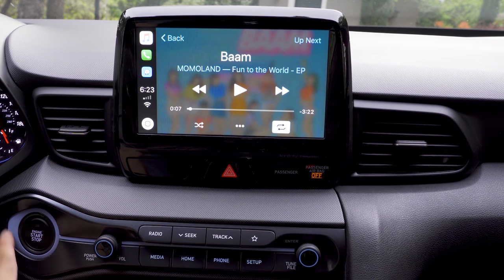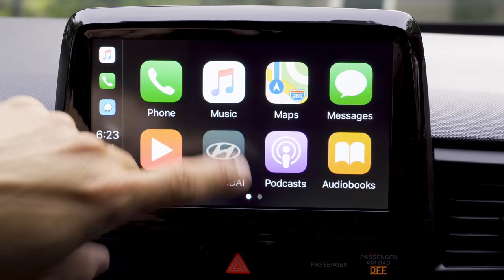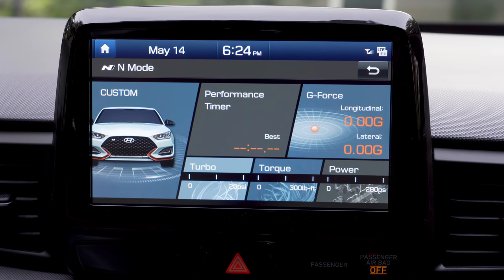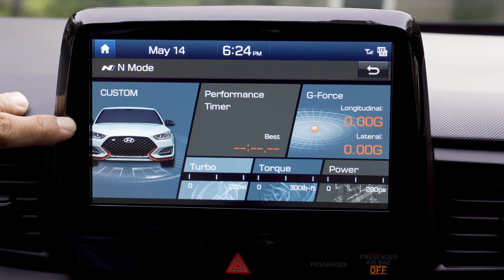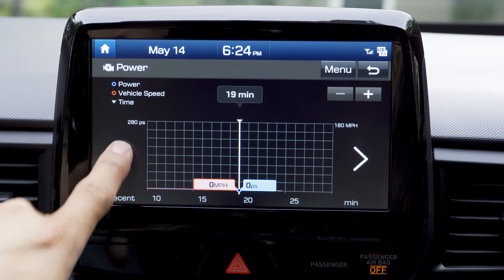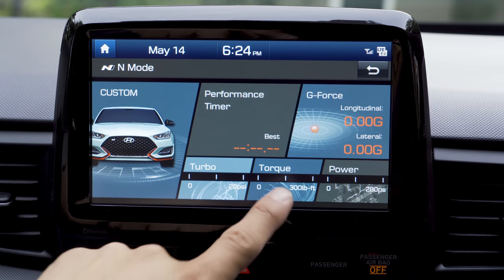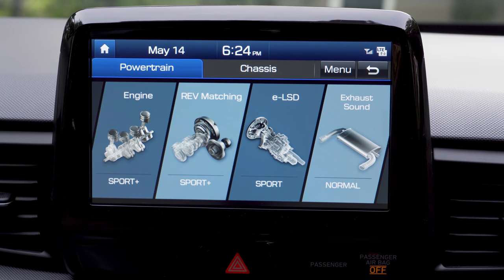Some of the trim that is red in the Veloster Turbo becomes blue in this model. This infotainment system supports smartphone integration and all the usual features you'd find in a modern Hyundai vehicle, and then we have this N-Mode display. It loads an awful lot faster than the performance pages we see in modern FCA vehicles. This screen gives us G-force indications and a history of engine power — a graph of horsepower output, torque output, and turbo pressure.